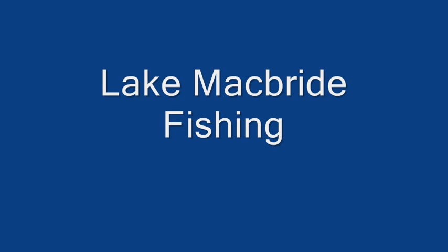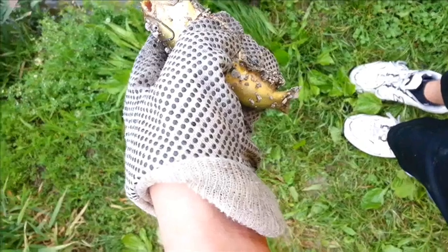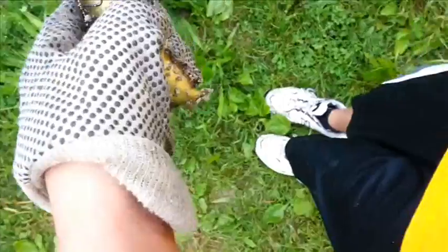Hey guys, Blake here from the Fishing Adventures. Today I took a trip to Lake McBride where I went lure fishing as well as worm fishing. In this video I'm mainly showing you pictures of fish I caught — one video where I just talk about the fish, and the other two are releases — so I'll be doing commentary over the pictures. I hope you enjoy.